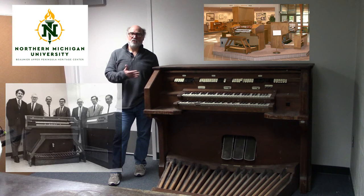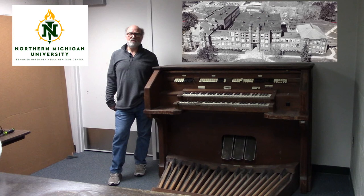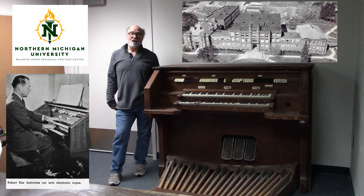This particular model was installed in Kay Hall at then Northern Michigan College in approximately 1952. Here is an image from the 1953 Northern Michigan College yearbook with a label that says 'Robert Key dedicates our new electronic organ.' At this time, it is the only known photograph of the organ in its original location at Kay Hall.